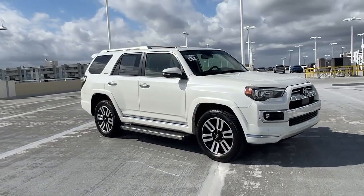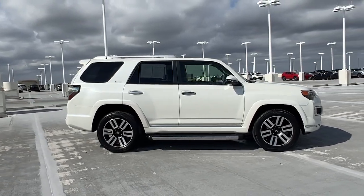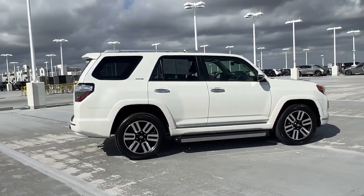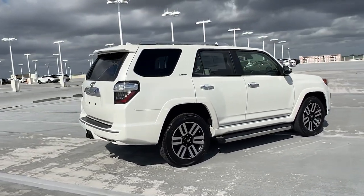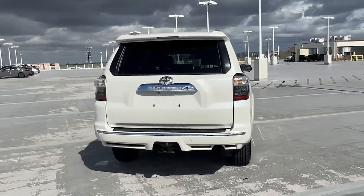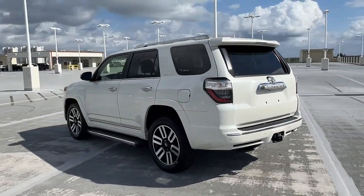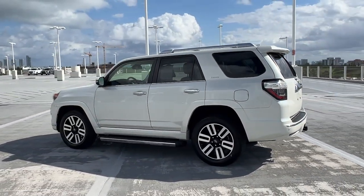Hop into the 2021 Toyota 4Runner. With less than 30,000 miles on the odometer, this vehicle provides excellent value. Make every off-road adventure all it can be in this capable 4Runner. From its rugged, trail-focused design to its comfortable interior, this is the go-to vehicle for your outdoor lifestyle.